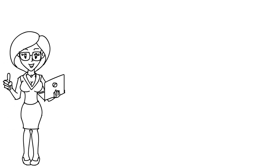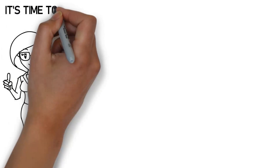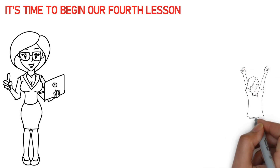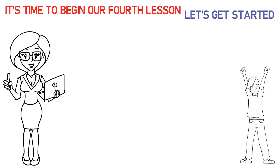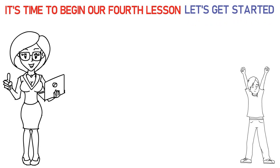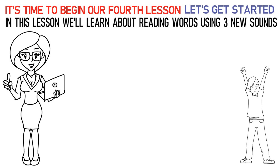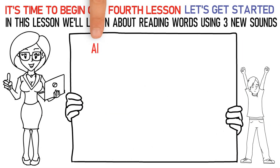Hello, kids! It's time to begin our fourth lesson. So, are you excited? Let's get started. In this lesson, we'll learn about reading words using three new sounds. The first sound is the AY and AI sound. Say it like this.